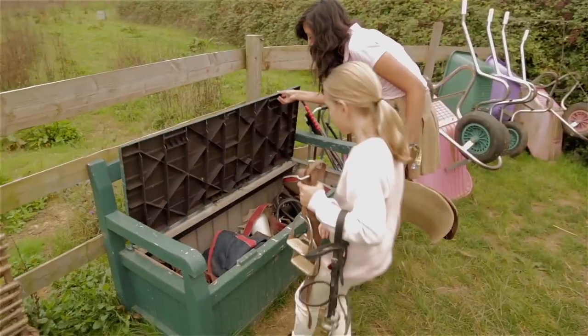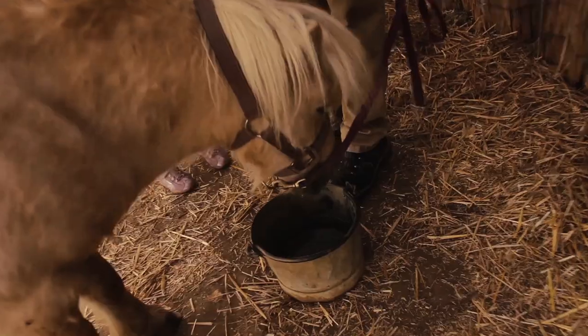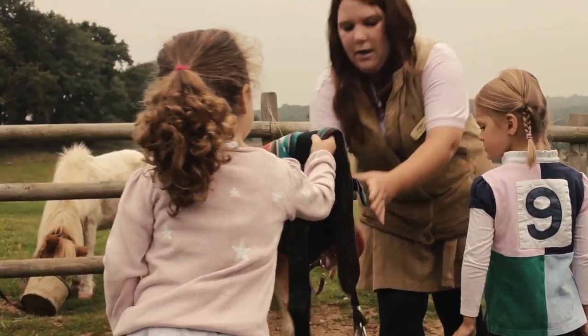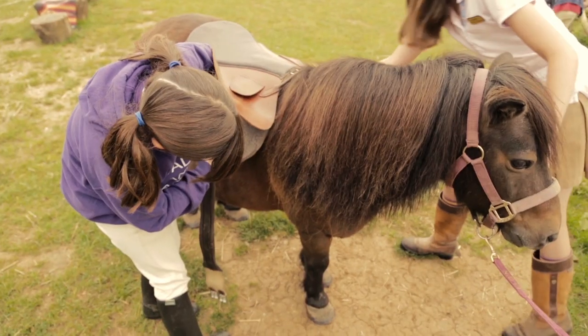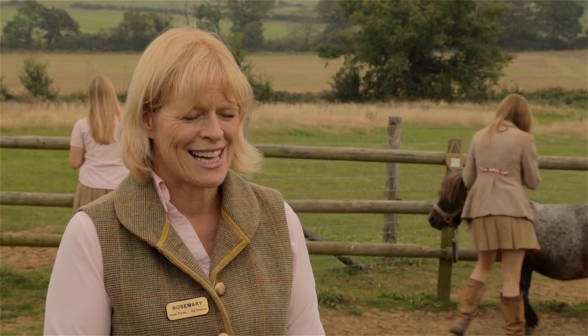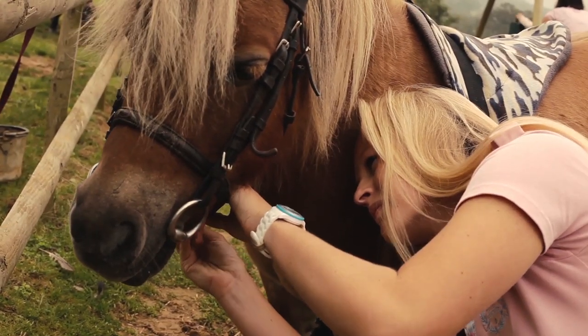At Shetland Pony Club we involve the children in tacking up the pony, so it's their responsibility to make sure their pony is okay. They find their saddle, bring it back, and then we have helpers who will help them with the more difficult parts of putting on the saddle and also putting the bridle between the pony's teeth.